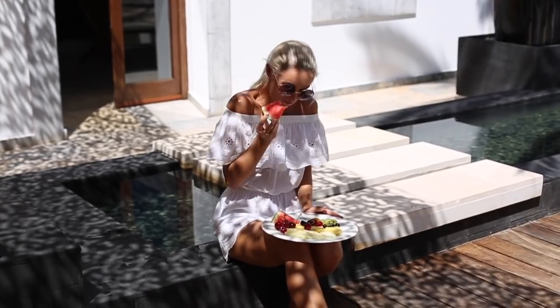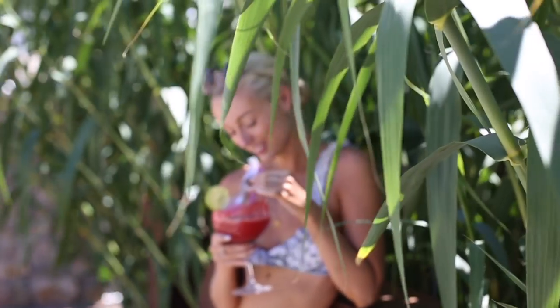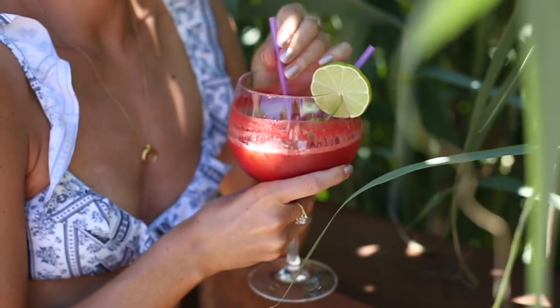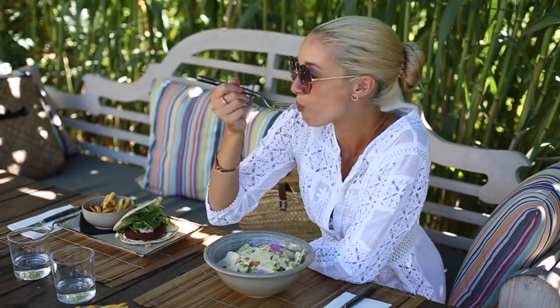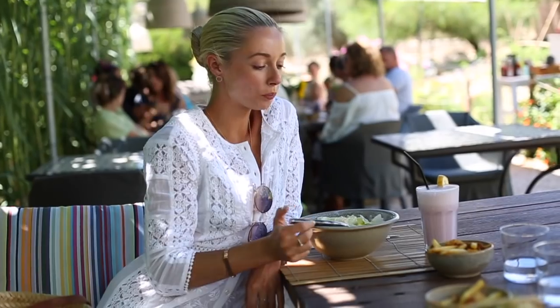Throughout the day I keep hydrated, not just with water but with refreshing fruits and juices too — it's not a cocktail, I promise! At lunch I like to keep things light as I don't want to get lethargic throughout the day, but you know me, a portion of chips is never too far away.